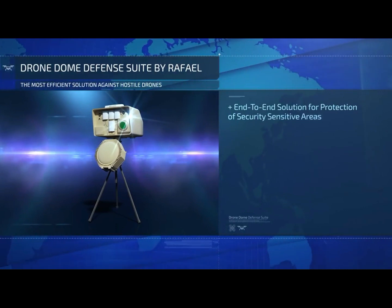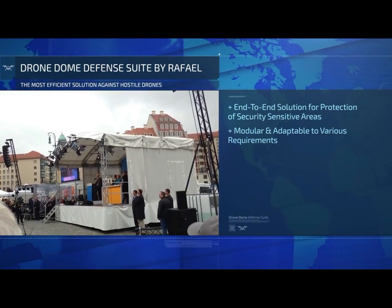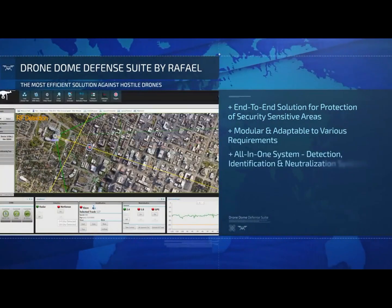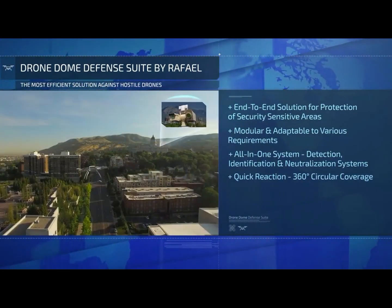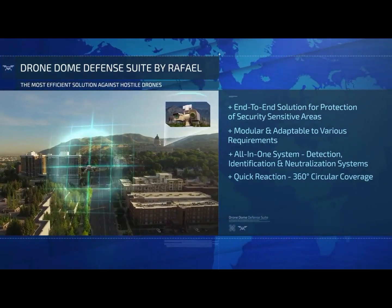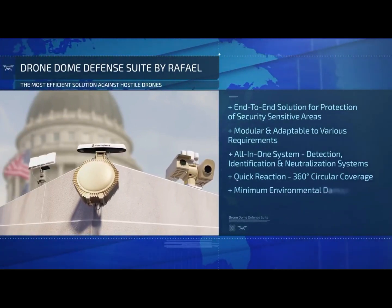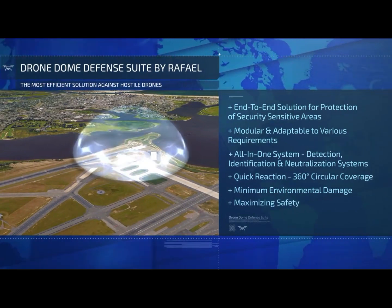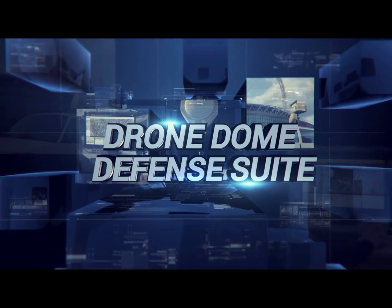Rafael's drone dome defense suite is proving to be the most efficient solution against hostile drones used by terrorists to perform aerial attacks, counterintelligence, and other intimidating activities. Designed to effectively detect, track, and neutralize drones classified as threats flying in no-fly zones, the drone dome inflicts minimal damage to the surrounding urban environment while maximizing safety to friendly aircraft. The drone dome defense suite, by Rafael.